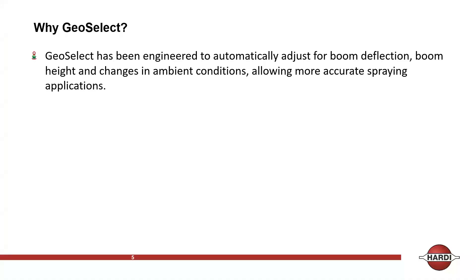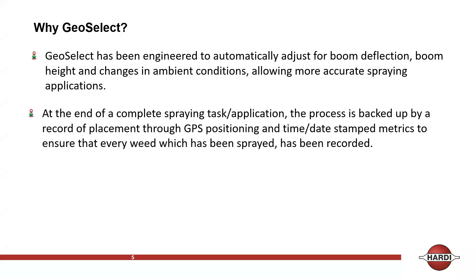At the end of a complete spraying task, the process is backed up by a record of placement through GPS position, time, date stamp — all the metrics are there. How GeoSelect works is it will spray forward but will not spray back, because it's already captured that data. Every weed is geolocated, so it won't spray back unless you override the system.